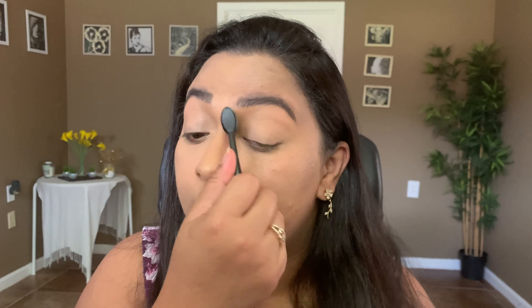Now I'm going to set using the same Belif powder. You don't actually need to set the face if you're using cream products — especially if you have dry skin. Because I'm oily or combo, I do set my face after applying cream products so it doesn't cake up. You just need a very light amount of powder to set everything.